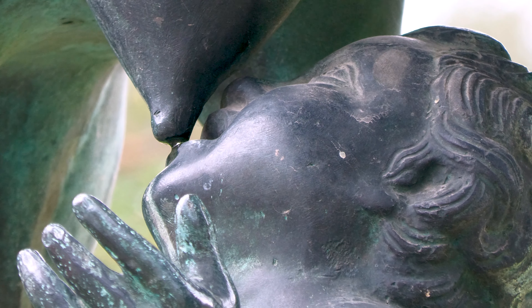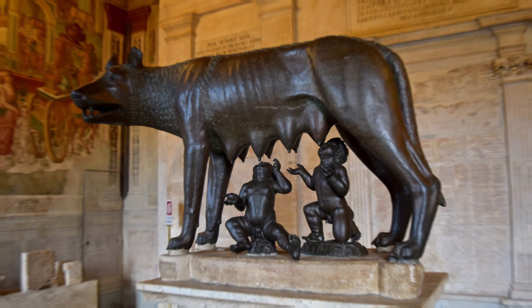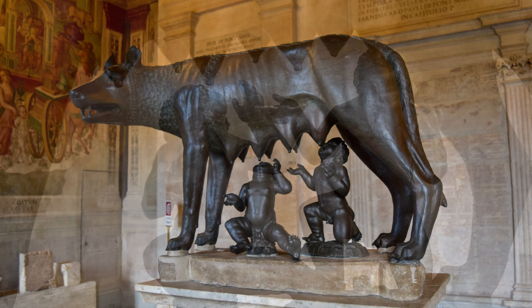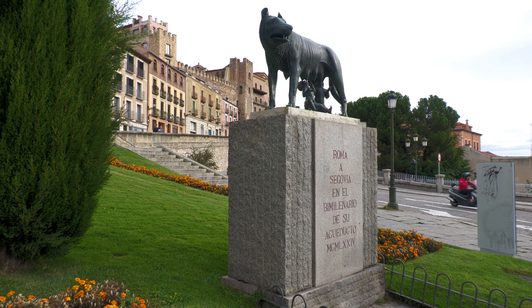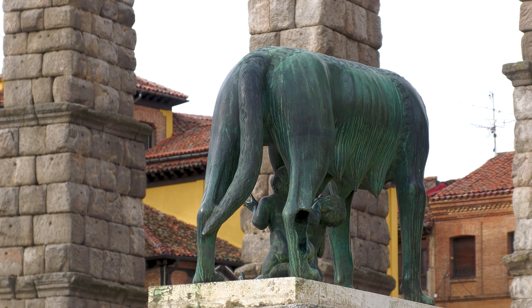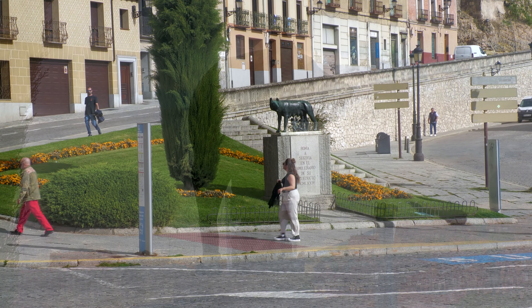Justo al lado del acueducto, la imagen de la loba Luperca y dos niños aproximando sus bocas a los pechos del animal nos recuerda a la leyenda fundacional de la gran urbe de todos los tiempos: Rómulo y Remo, los gemelos arrojados al río Tíber y criados por Luperca, una loba que formaría el núcleo de lo que luego sería el gran imperio romano.